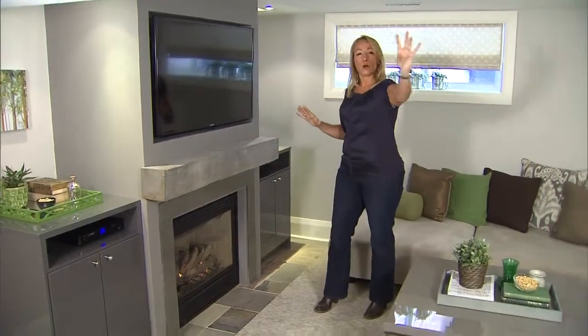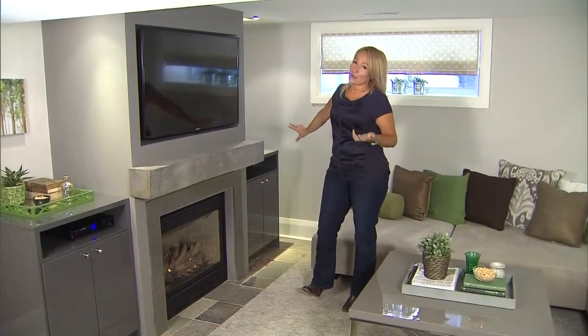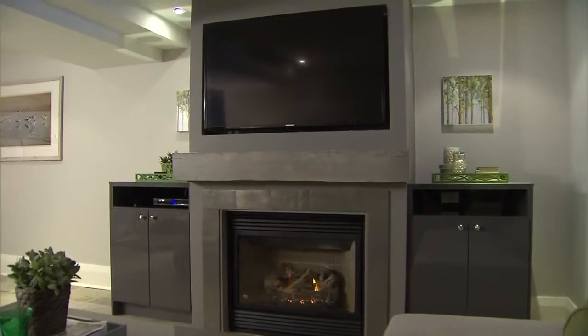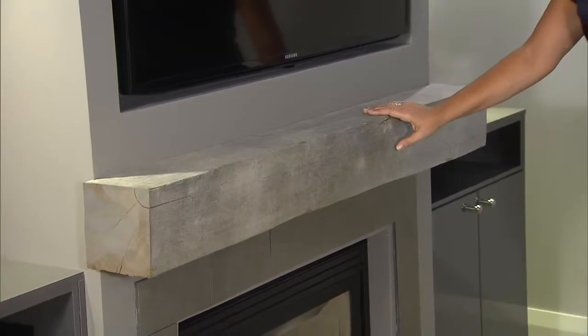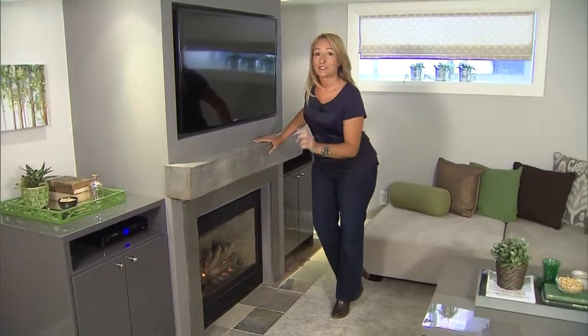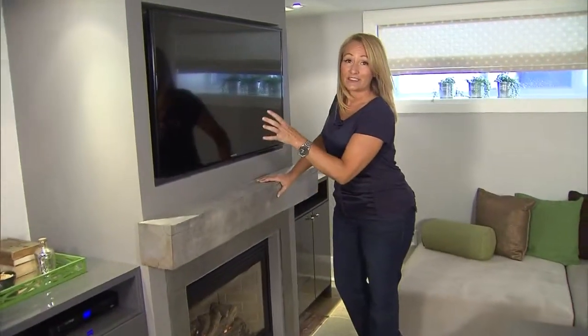This room had a bulkhead already and our corner fireplace not built in. We don't like corner fireplaces, so we had to move the fireplace over to be centered on the seating area. And the bulkhead we used to our advantage to help delineate our seating area. This reclaimed wood mantle is fantastic because it really adds to the spice of the room, but it is also functional because it actually diverts the heat away from the front of the TV.